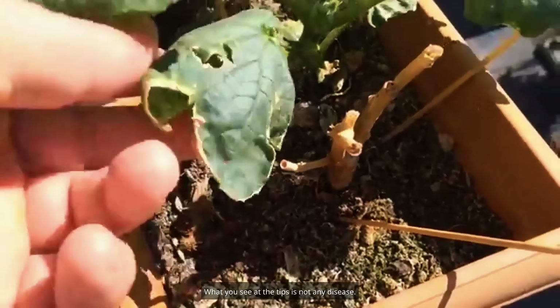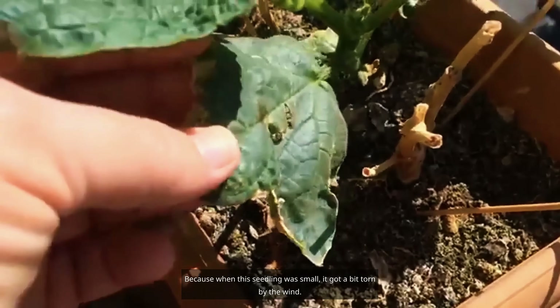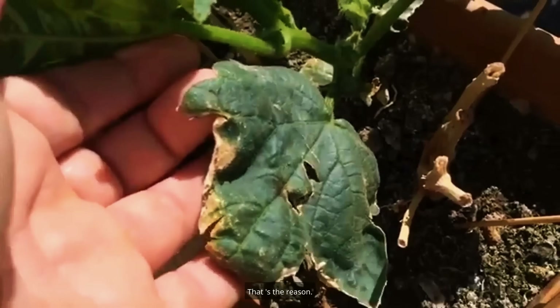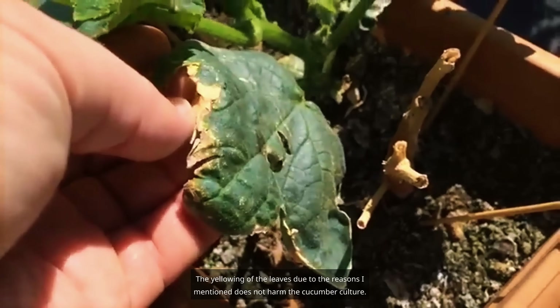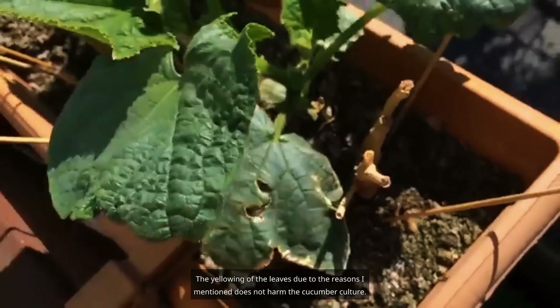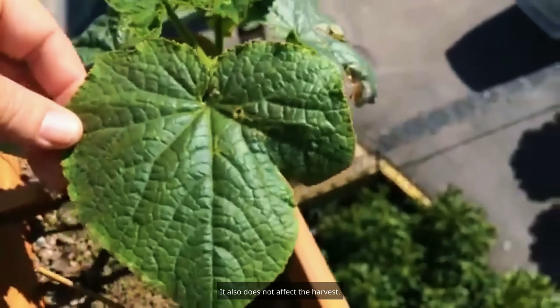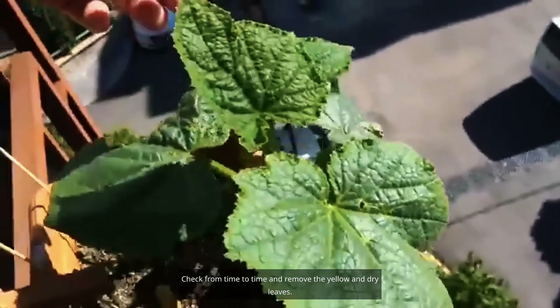What you see at the tips is not any disease. When this seedling was small, it got a bit torn by the wind — that's the reason. The yellowing of leaves due to insufficient lighting does not harm the cucumber culture and does not affect the harvest. Check from time to time and remove the yellow and dry leaves.